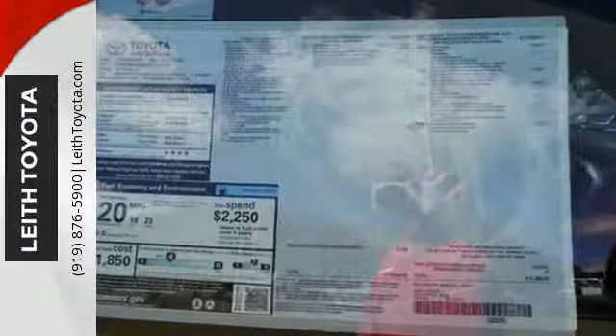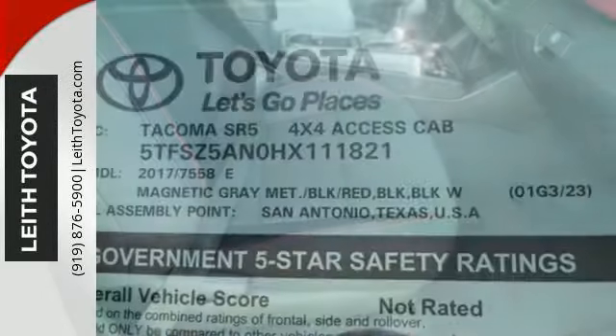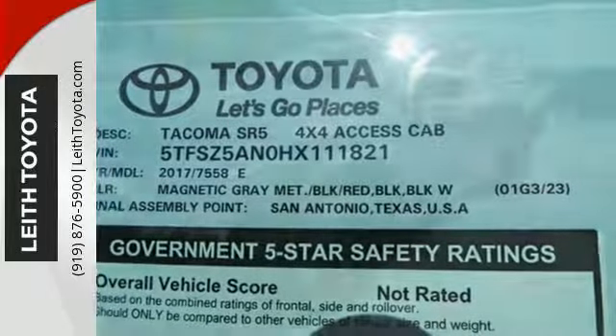The truck bed is made of fiber-reinforced, sheet-molded composite to haul countless loads and uphold the good looks into the future, when you're lovingly referring to this truck as old-faithful.